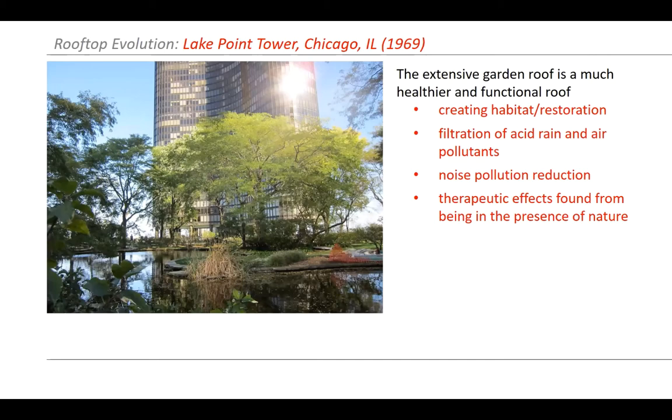Back in the 60s and early 70s, we did see a lot of extensive roof gardens being installed on buildings. This is Lake Point Tower in Chicago. These were great for creating some habitat or restoring some green area for people. These systems can help filtrate acid rain and air pollutants, cut down on noise pollution, and sometimes these areas have therapeutic effects from being out in the presence of nature.